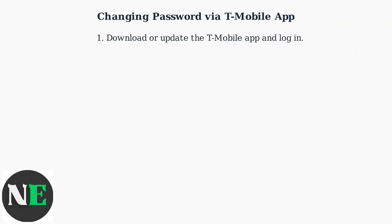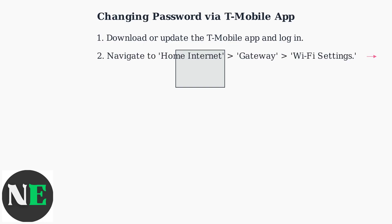To change your password using the T-Mobile app, first download or update the app from your app store and log in to your account. Then navigate to Home Internet, select Gateway, and tap Wi-Fi Settings.